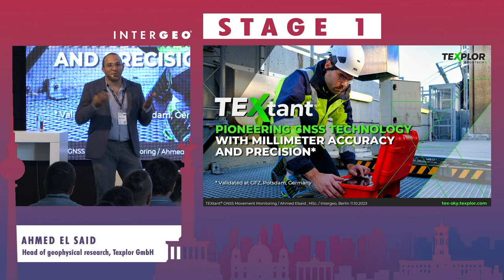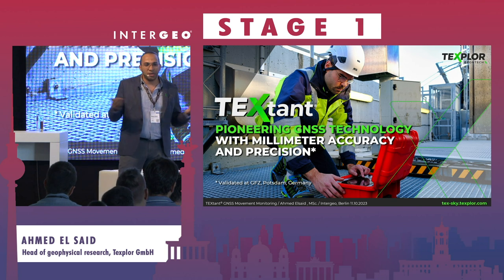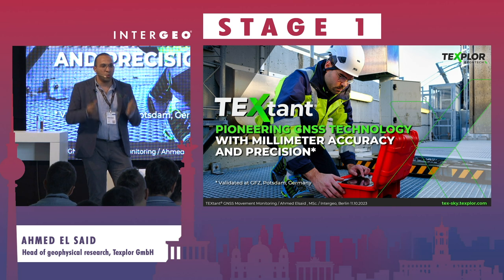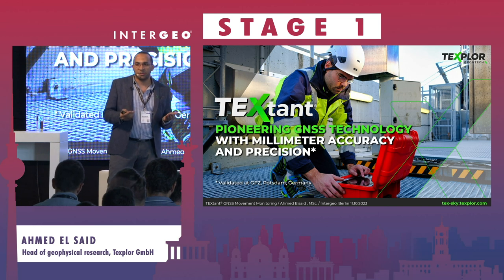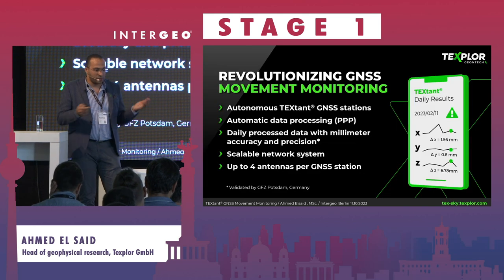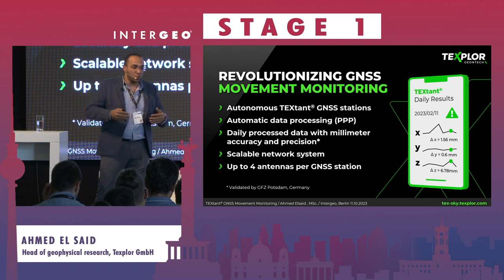At this point, we announced to the world that TechStand is a complete system capable of providing millimeter precision without any interference from experts. The system works completely automatically and autonomously with a single unit installed in the field — GPS experts will understand what it means to install one system and receive daily XYZ in millimeter precision without any expert interaction.